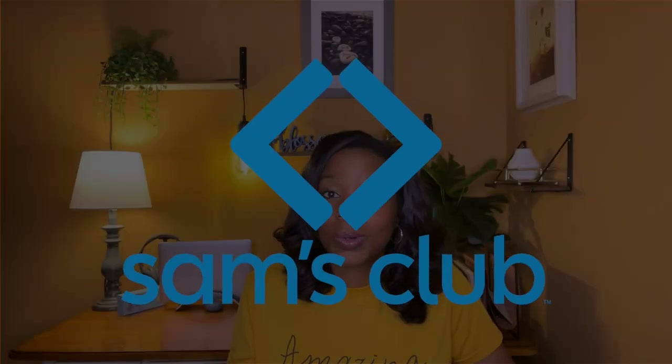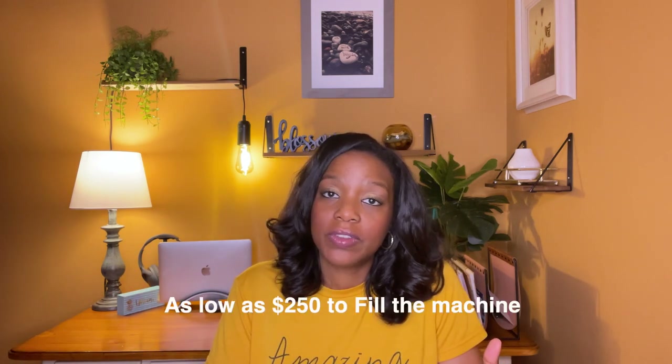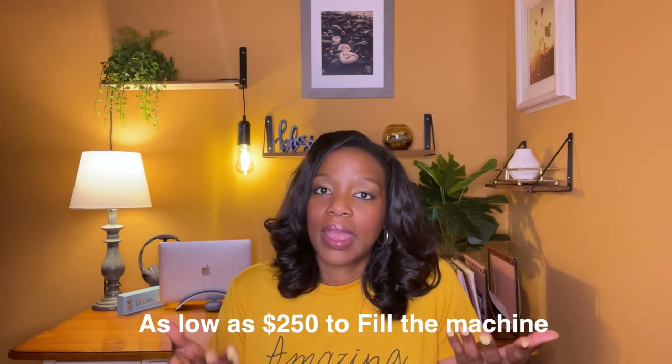Step number three: buy the product. This vending success story still buys his product from bulk stores like Sam's Club. Does he also have a warehouse now that he's grown and scaled? Yes, he has a warehouse where wholesale suppliers deliver, but he still uses bulk stores too. Start off using Sam's Club and scale up when the time is right. Depending on the product mix, it can cost anywhere from $250 to $1,000 to fill the machine — for his first machine, the cost was $250.